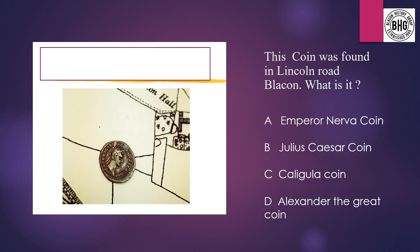Question 6: This coin was found in Lincoln Road in Blaken. What is it? A: an Emperor Nerva coin, B: a Julius Caesar coin, C: a Caligula coin, or D: an Alexander the Great coin?